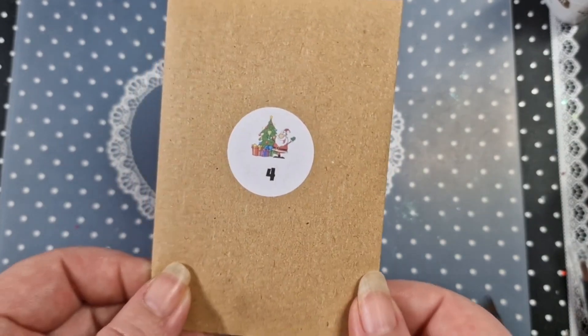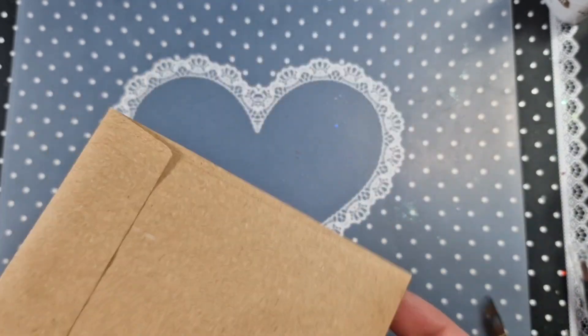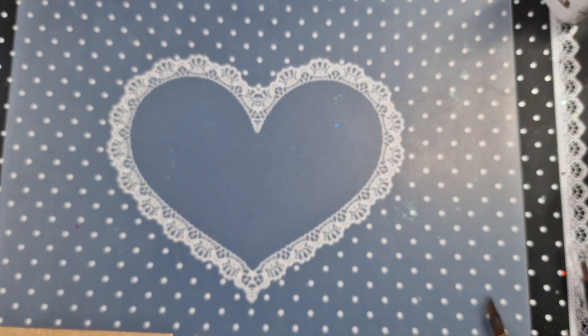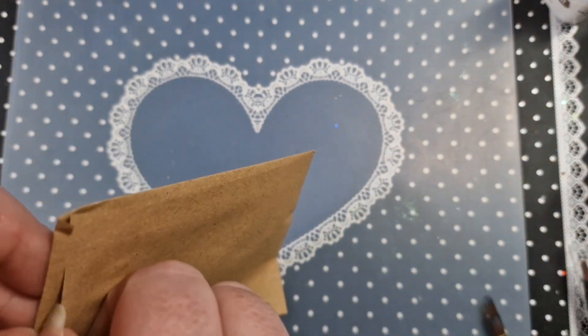Good morning everyone, it is day four. Today we have five Christmas items — a Christmas tree and some presents. I'm going to open this with a pair of scissors but I'm not going to peek, so we can both have a look together.